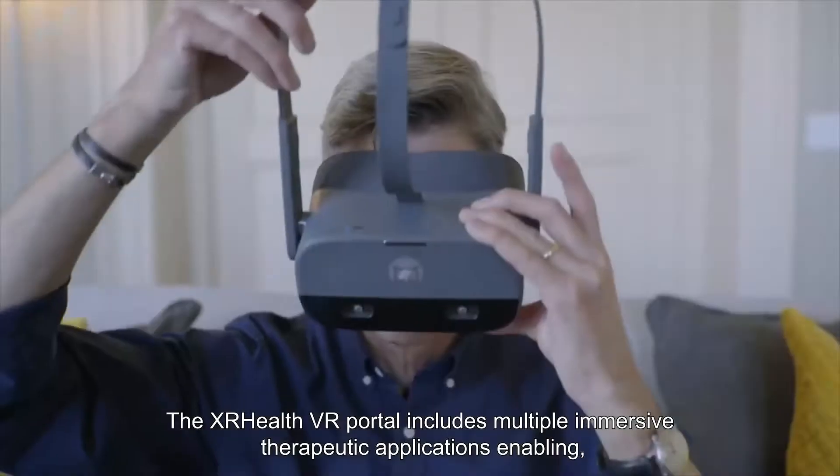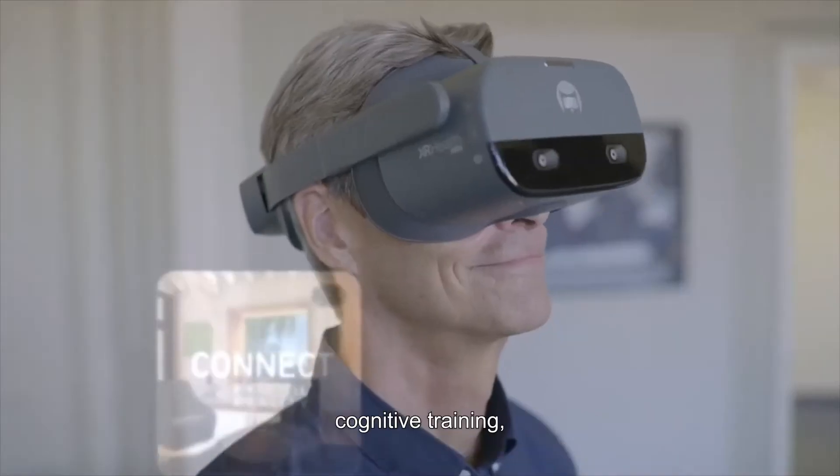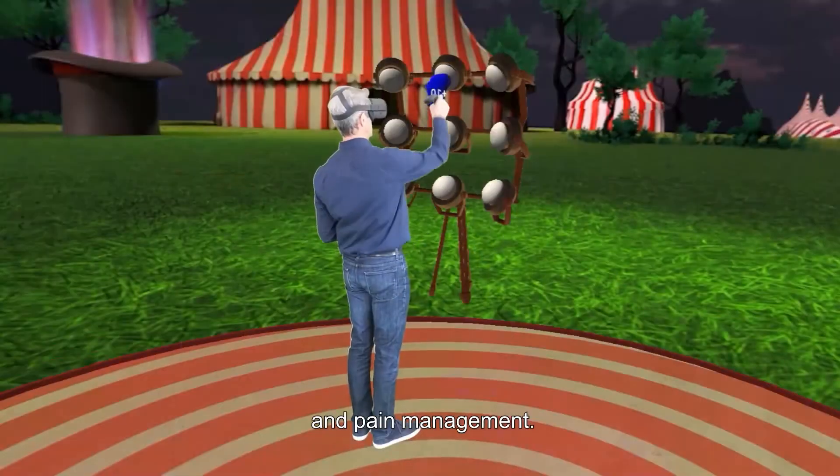The XR Health VR Portal includes multiple immersive therapeutic applications enabling cognitive training, motor assessments, and pain management.